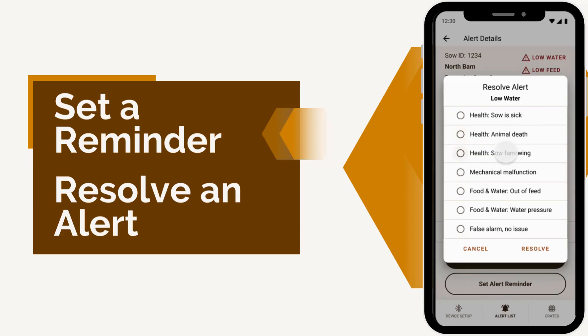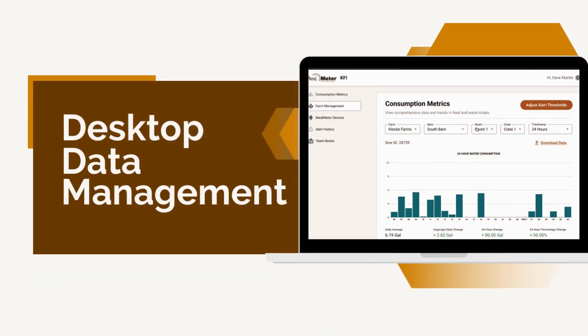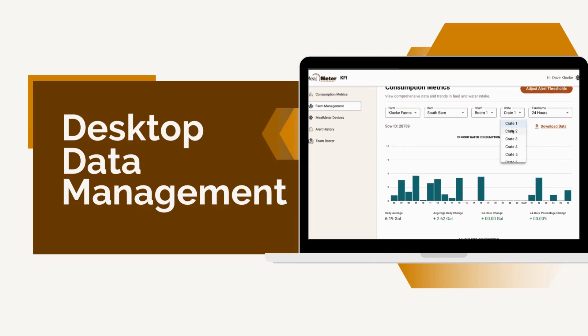Additionally, Mealmeter 2.0 offers a desktop dashboard for downloading data and generating customized reports. These insights help you monitor the health and productivity of your herd, detect potential health issues early, and improve labor efficiencies by prioritizing sow attention.